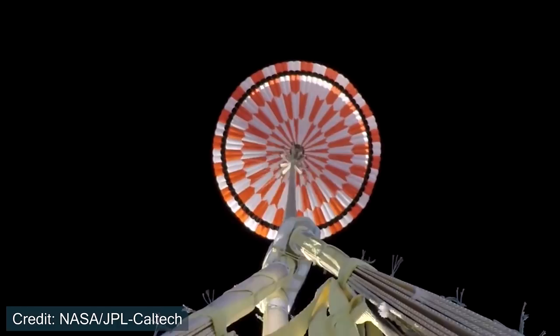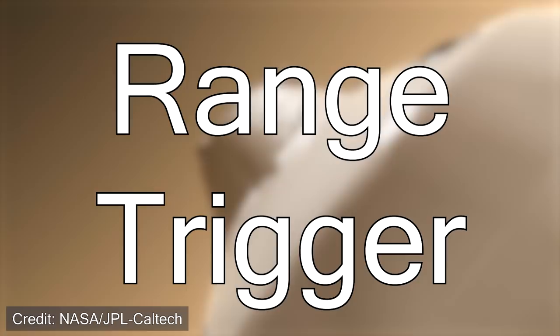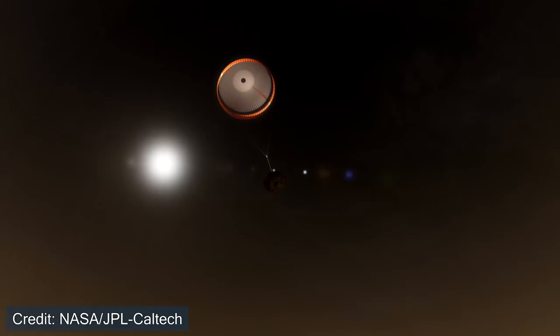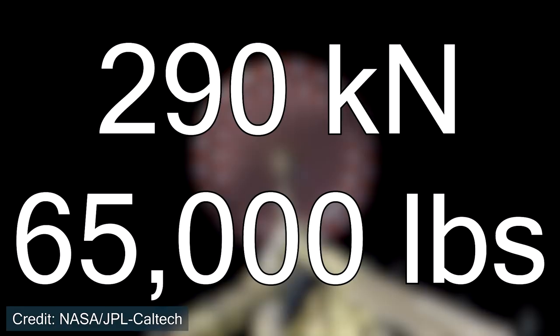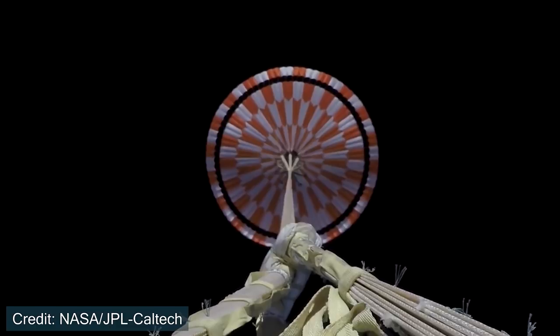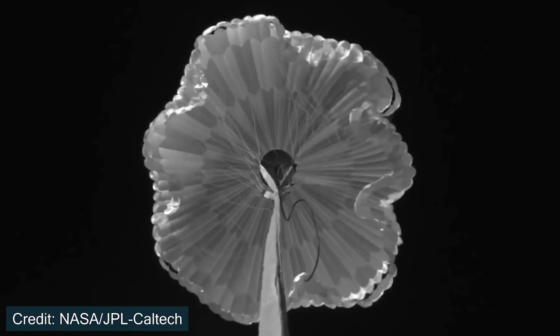Within the aeroshell is the supersonic parachute. When it deploys has changed from the Curiosity mission. Curiosity tracked its velocity and released the parachute at a certain speed. Percy instead tracks its position using a new algorithm called the Range Trigger. By tracking position over the surface of Mars, it will be more accurate in where it lands. When the parachute deploys, it inflates in less than a second, experiencing 290 kilonewtons of force — breaking the record for the highest force experienced by a supersonic parachute. Three cameras will also be looking up at the parachute, so we should get amazing imagery of the landing sequence a few weeks after Perseverance lands.